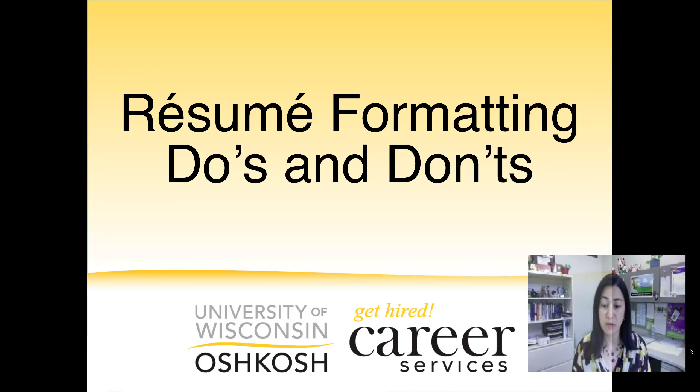Hi everyone, my name is Emily and if you're checking out this video you're probably getting close to a final version of your resume. Before you hit the submit button, let's spend a few minutes talking about formatting do's and don'ts. How you format your resume can influence what information the reader retains, so you really want to have a well-formatted and organized resume to make it more attractive, help draw attention to the content, and enhance readability.